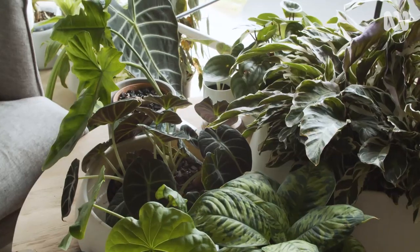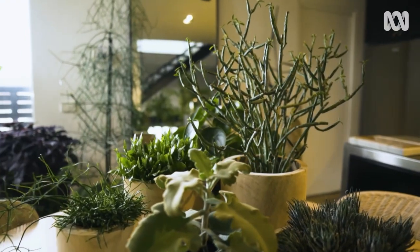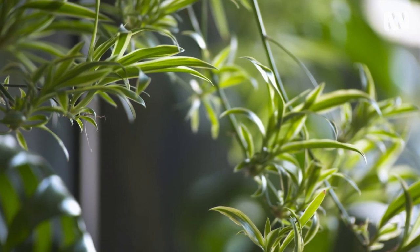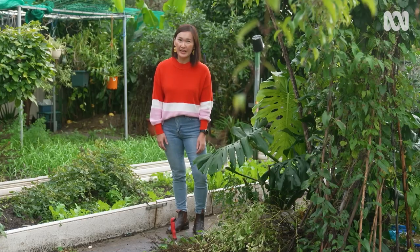We all love our indoor plants. They bring colour, texture and really liven up our living spaces. And they make us feel good too. But sometimes they're a threat when they escape outdoors, and that's when they become a weed.